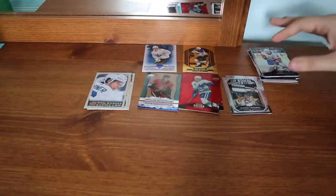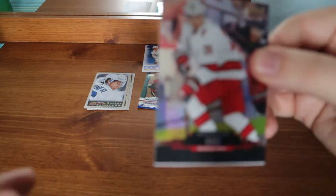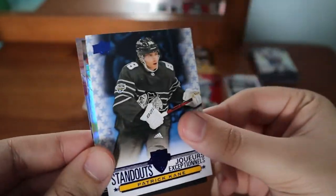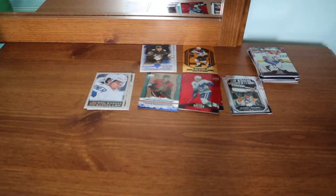A Brock Besser red die cut — getting a lot more of the red die cuts. Sebastian Aho. Max Domi — I'm glad he's out of Montreal. And a Patrick Kane All-Star Standouts — I know I don't have Patrick Kane yet, so that's cool.